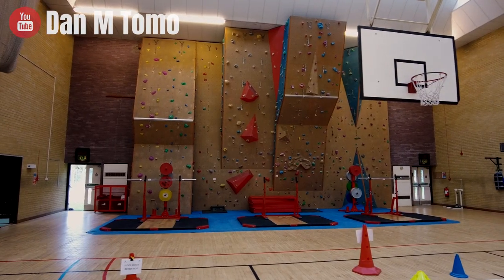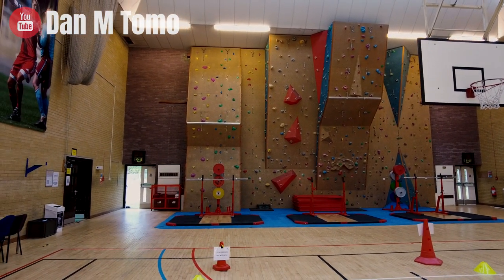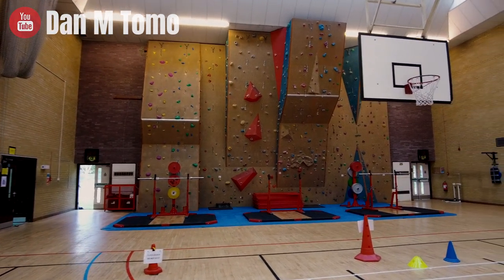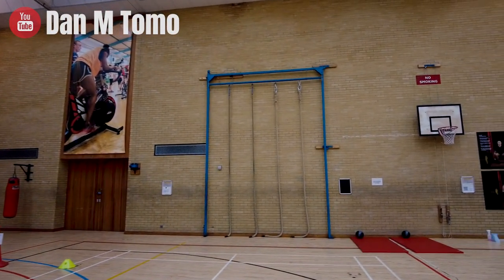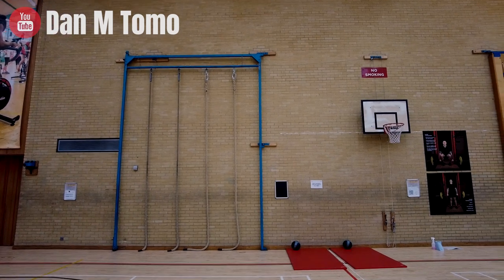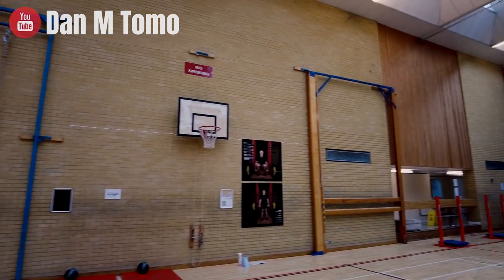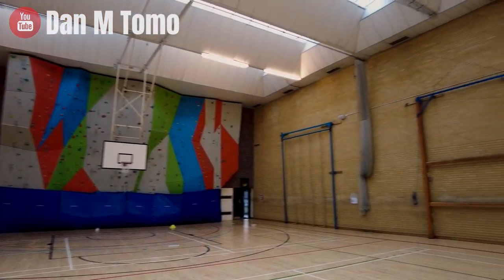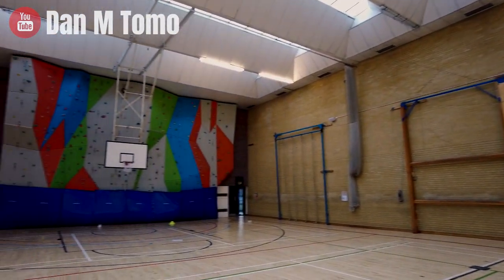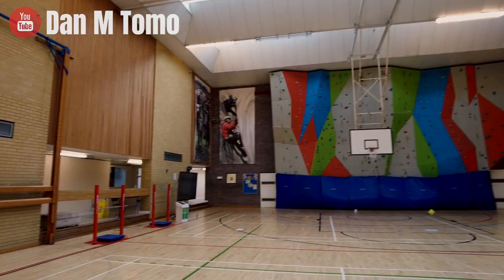Okay so this is gym 1 — you've seen this in a couple of videos before. We've got the rock climbing wall there, a couple of racks, the lifting platforms, some mats, a couple of punch bags over there, the ropes, the beams, some more basketball hoops, and another rock climbing wall down there. Yeah, this is another gym which would normally be used to conduct circuits or bike training inside.